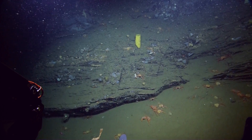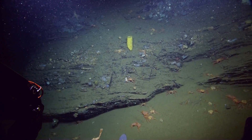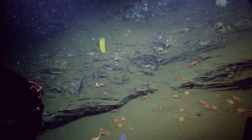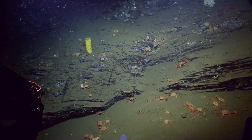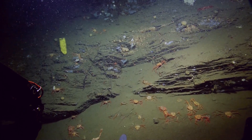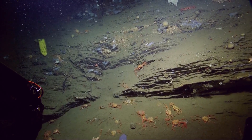For those of you just tuning in, we are at the Santa Cruz Basin, which is about 50 miles off the coast of Santa Monica. We are looking exclusively at the geological canyon right here at the basin. We just collected our last rock sample for this dive.